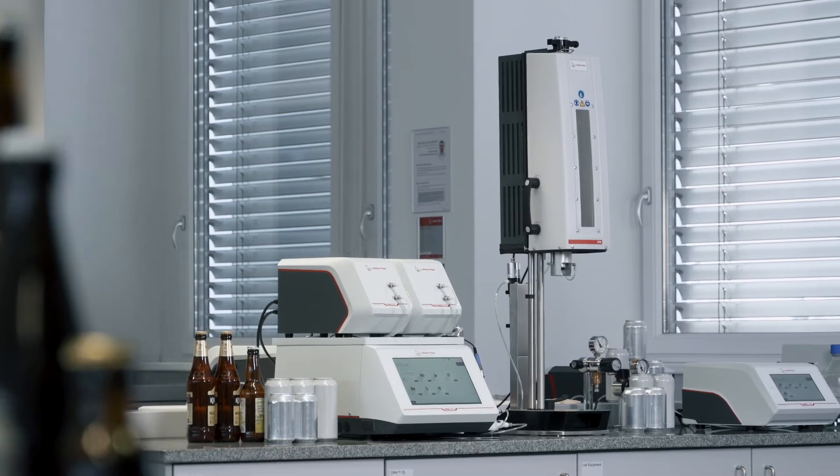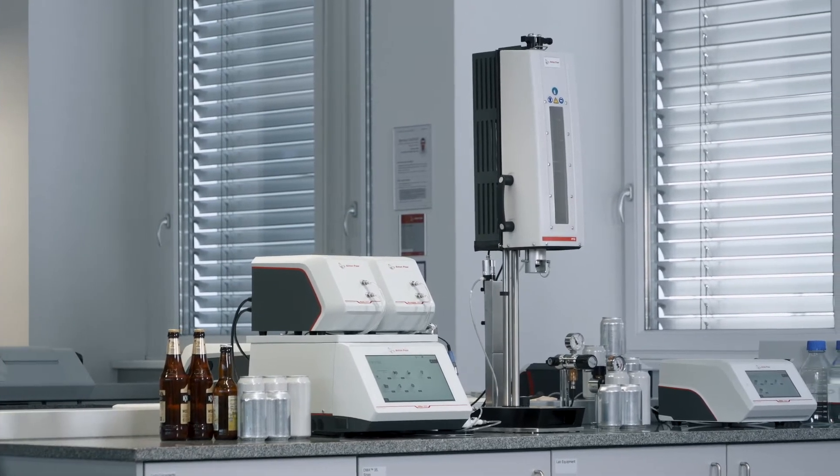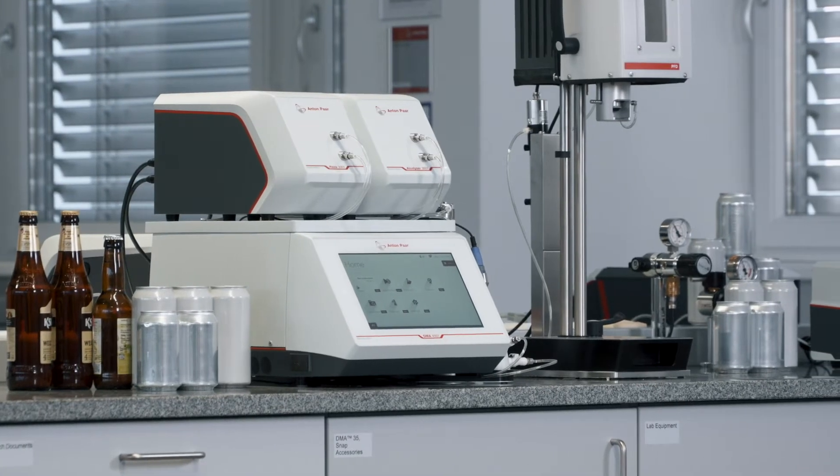Smart, modular and engineered with care, they grow with your demands and serve you for decades.